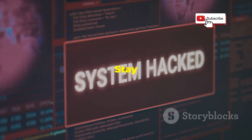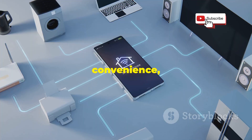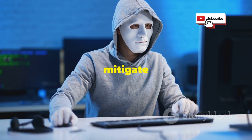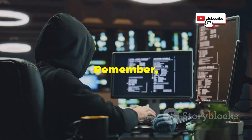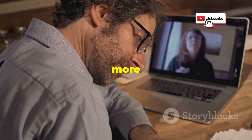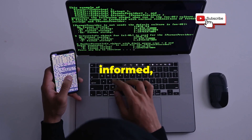Stay vigilant. Stay safe. Bluetooth technology is a double-edged sword — it offers incredible convenience, but it also comes with inherent risks. By understanding those risks and taking steps to mitigate them, you can enjoy the benefits of Bluetooth without putting your privacy and security at risk. Remember, in the world of cybersecurity, knowledge is power. The more you know about the threats you face, the better equipped you'll be to defend against them. Stay vigilant, stay informed, and stay safe.